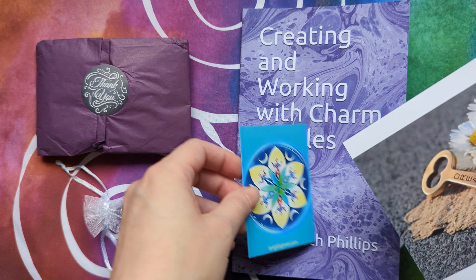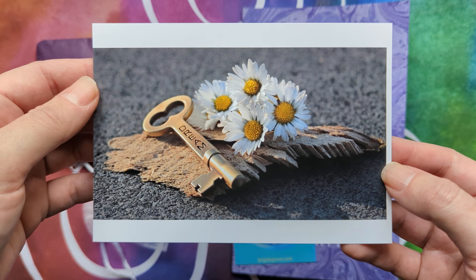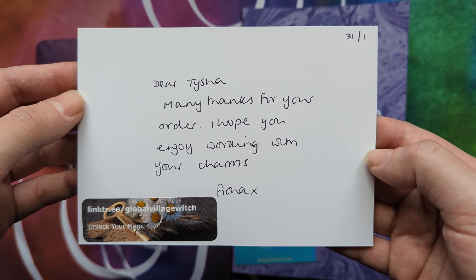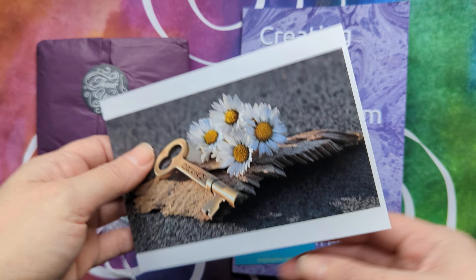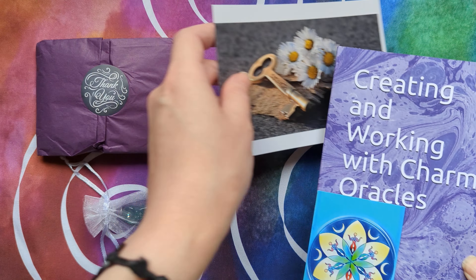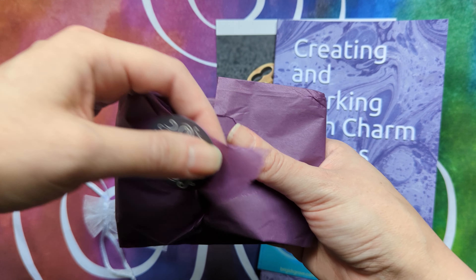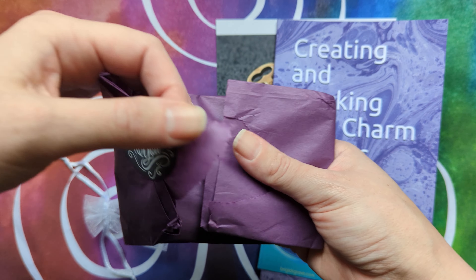Got some cute little goodies in there. That is so sweet — I love personal messages. So this is basically going to get me started with my charm journey, and I'm very excited about that. That will be going into my journal, because I do tend to keep everything — dragon tendencies. Such a bad habit.